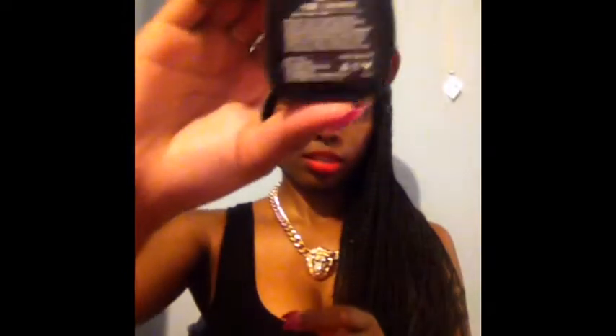The next thing I got is this NYX blush in the shade Cinnamon — I'll swatch it for you guys. It's this nice coral color, I can't wait to use that.